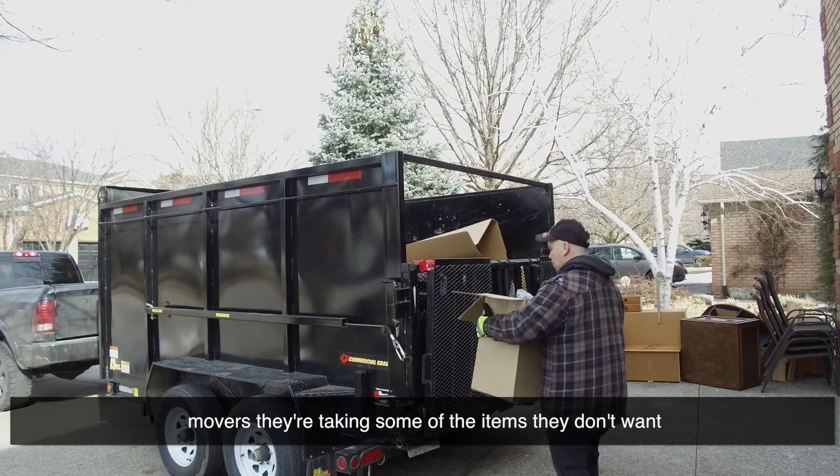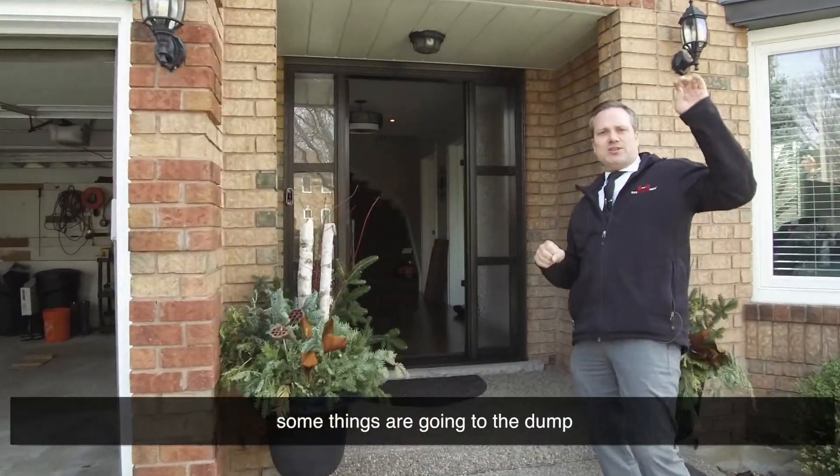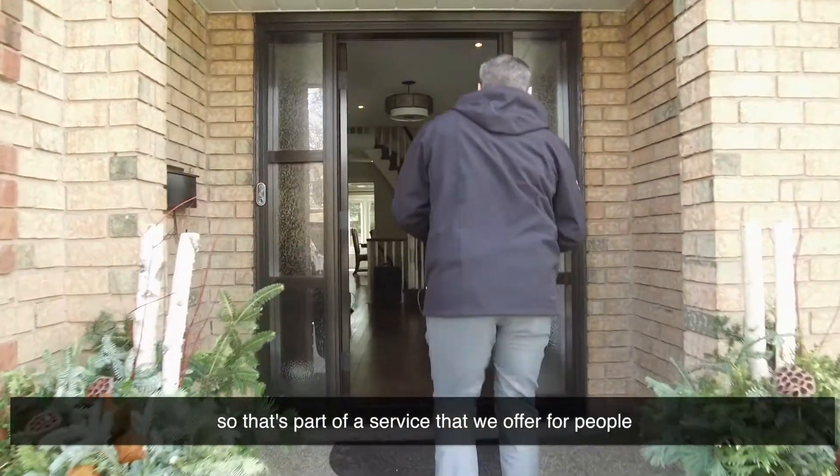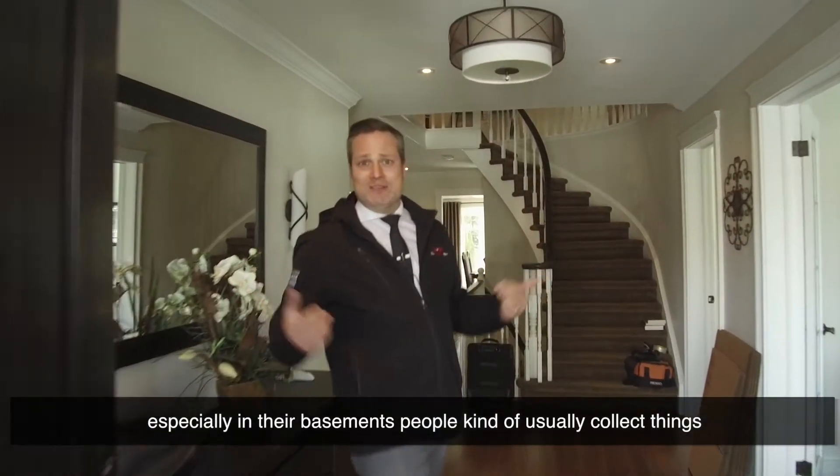We're taking some of the items they don't want — some are going to be donated, some things are going to Value Village, and some things are going to the dump. That's part of a service that we offer for people, especially in their basements, where people usually collect things.